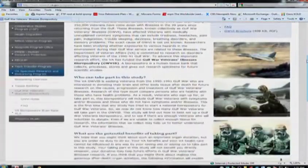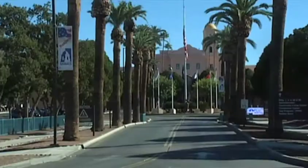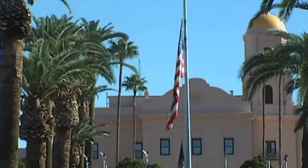Twenty years after their service in Kuwait, Gulf War veterans are donating tissue and bone samples to VA's first biorepository. It's located at the Southern Arizona Health Care System. Here's a report courtesy of KOLD-TV in Tucson. It's actually called the Gulf War Veterans Illnesses Biorepository, or Brain Bank. It started in Tucson in July, and it's the only one in the nation.